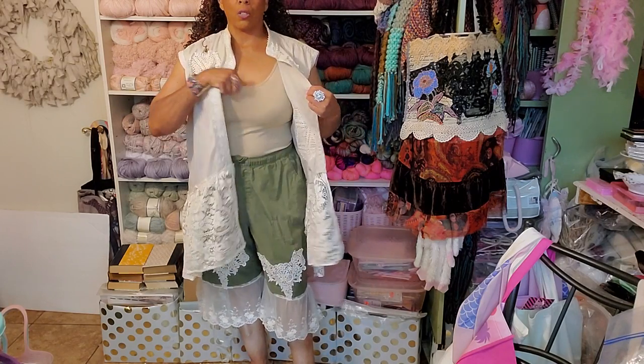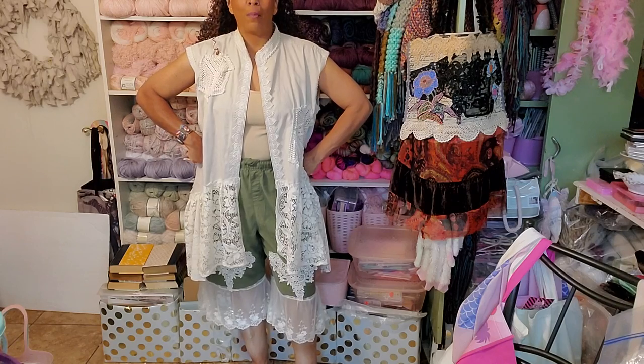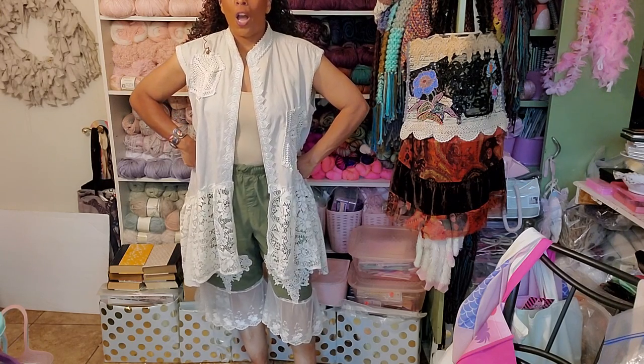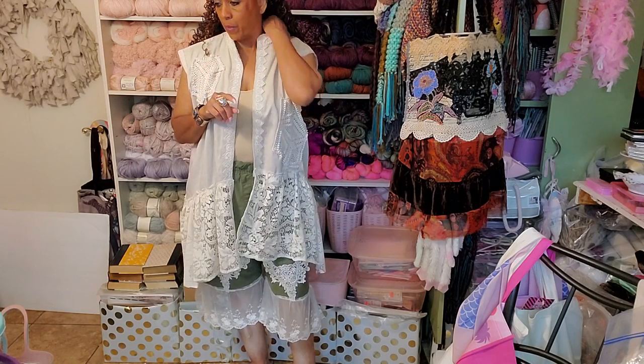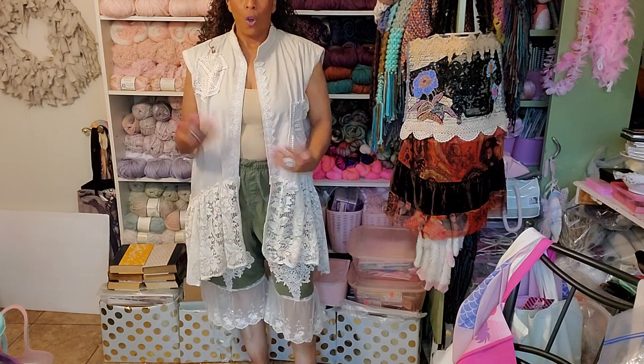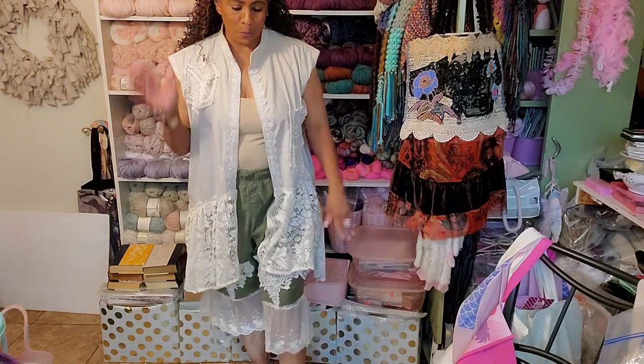I'm just wearing a little tank underneath the whole thing. I'm obsessed with this outfit. I love it. And I have two more pairs — I just bought two more pairs of elastic oversized pants that I can make more of these lacy bloomer-type pants.